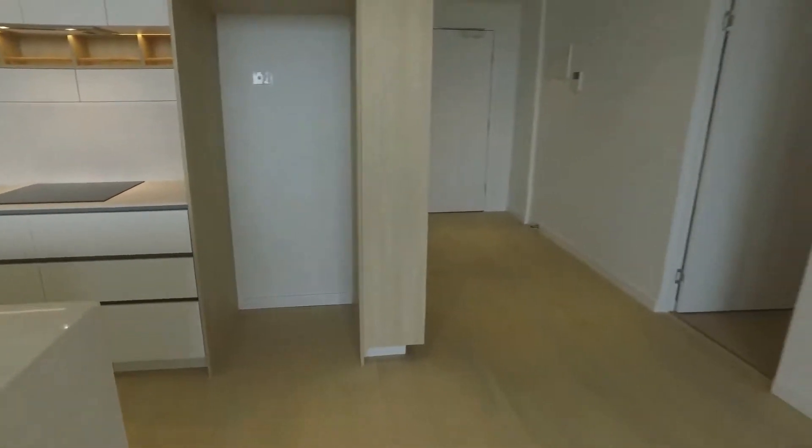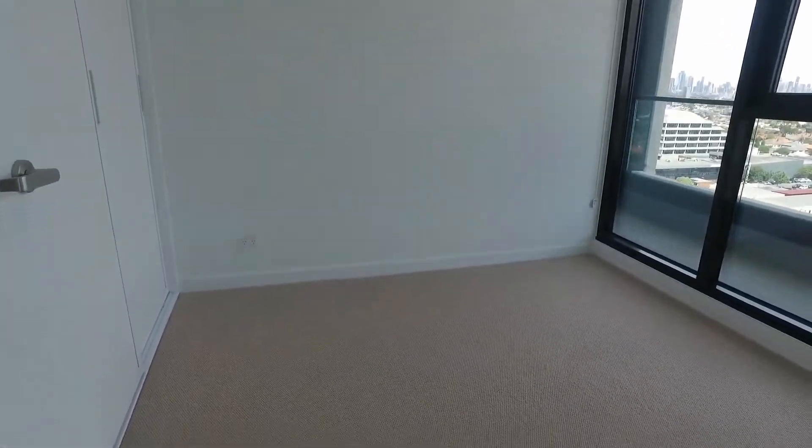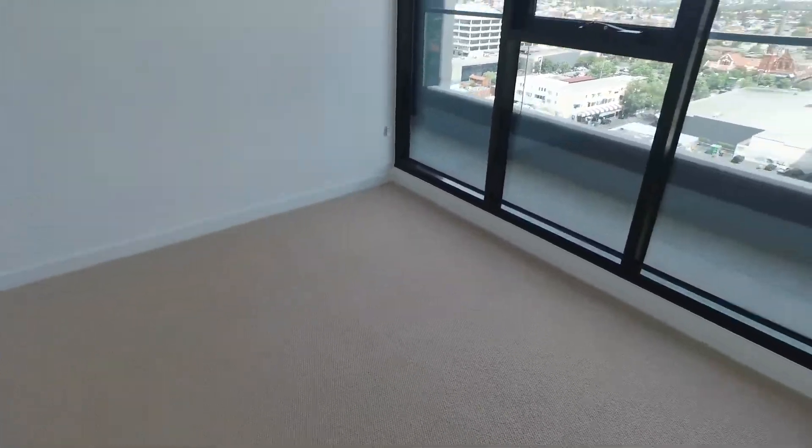I'll take you through to the second bedroom first. As you can see, it's very bright and of a very good size. We've got a city view from here and it has a built-in robe.